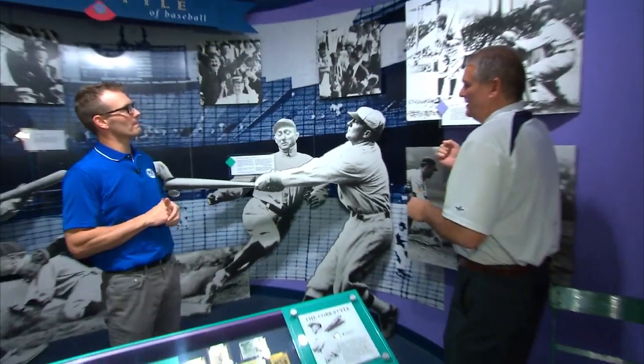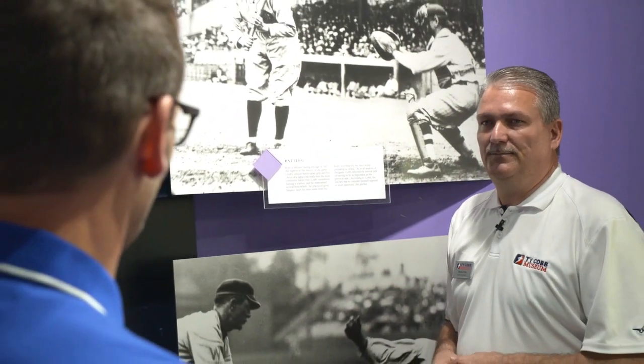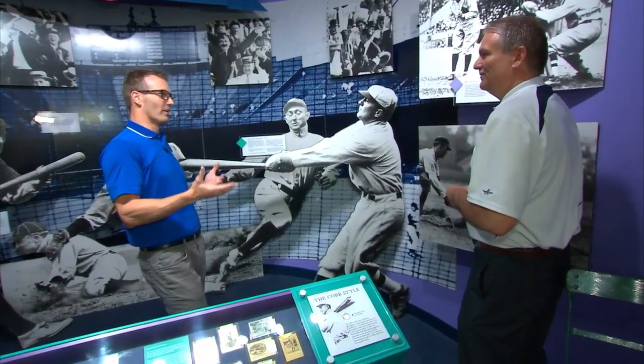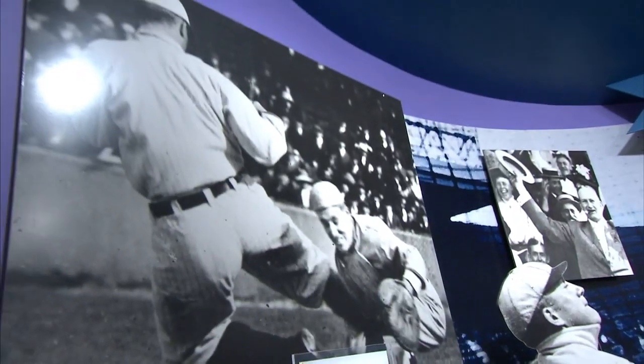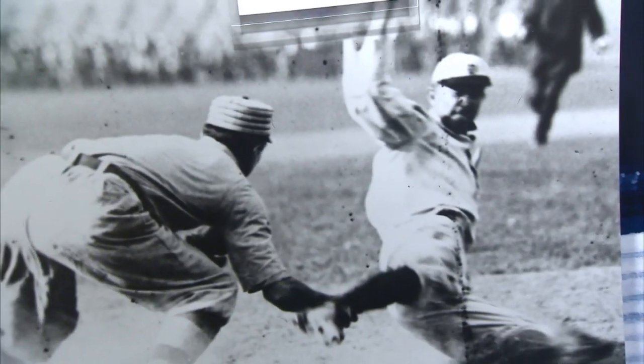Ty Cobb was famous for his hands-apart batting grip, but he was also famous for batting .367 over 24 big league seasons. And that wasn't the only thing he's known for — his base running, his aggressive style, running the bases and scoring runs.